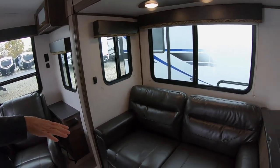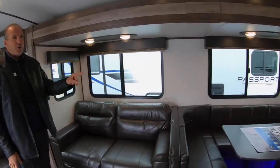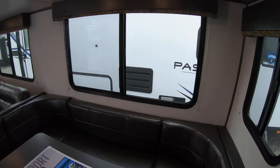Nice big tri-fold sofa that will turn into a bed. And next to that you also have a U-shaped booth that becomes a full bed to actually sleep two adults or a couple of kiddos.